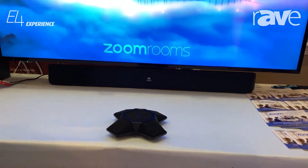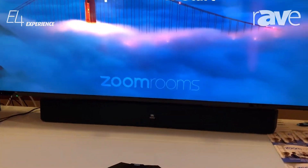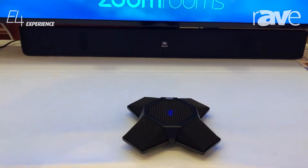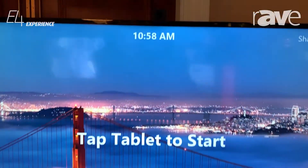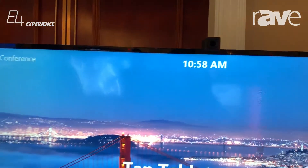We're looking at five components: a powered speaker from JBL, a USB microphone from MXL, an AI software powered camera from Hudley, a ThinkCenter tiny PC from Lenovo, and a Samsung Galaxy tablet to allow you to control your meetings.